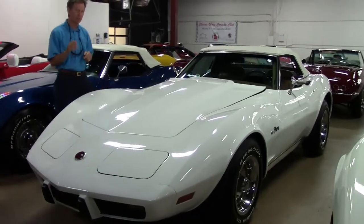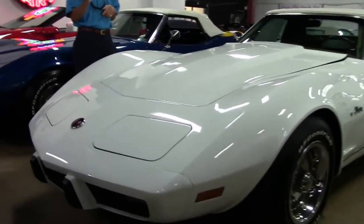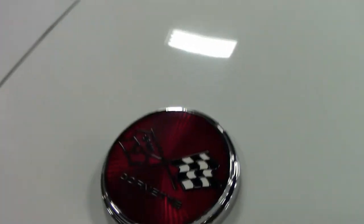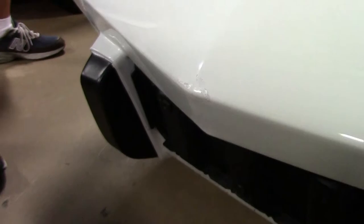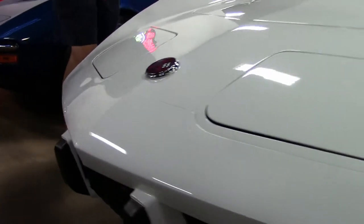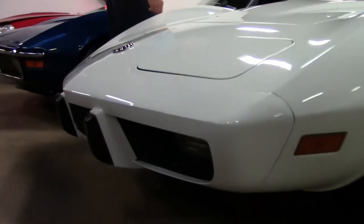As we check it out, you can see the paint is in excellent condition. Very fresh, newer paint. One minor little boo-boo up on the very front nose. And that's about the extent of anything we could find. As you can see, the emblems are in great shape.